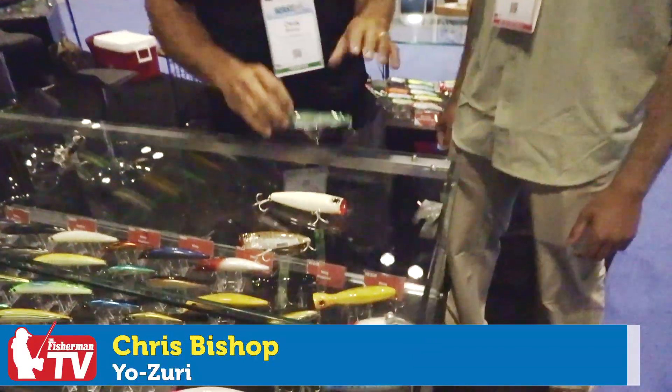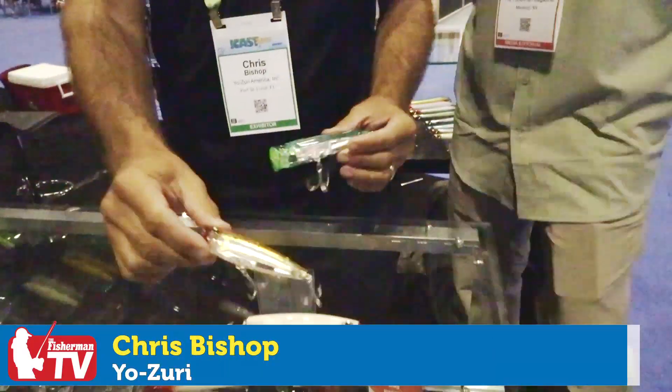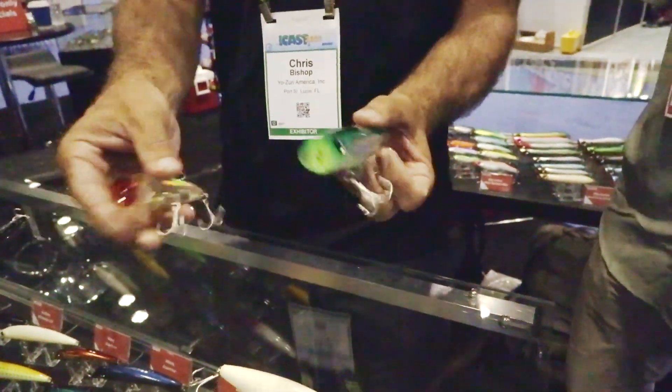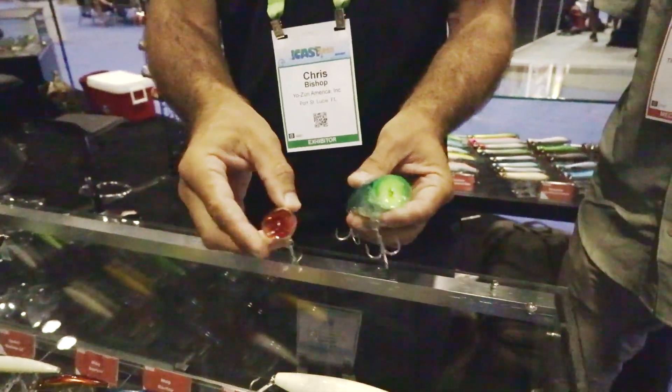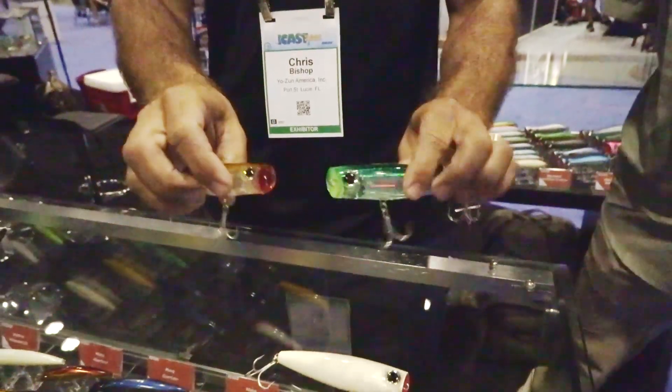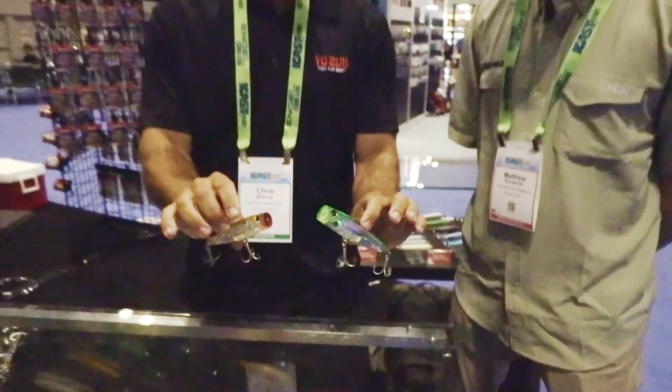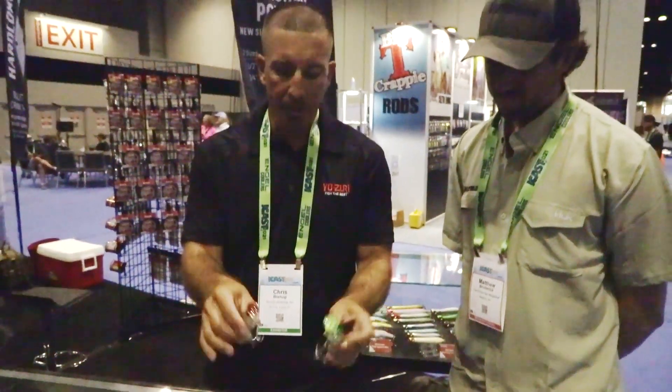One of the really exciting new baits that we have coming out at ICAST this year is two larger sizes in the 3D Inshore Popper. We've got the slot limit for striped bass up in the northeast now, and we're doing a lot more back bay fishing than we have in the past. This is the perfect bait for that market.